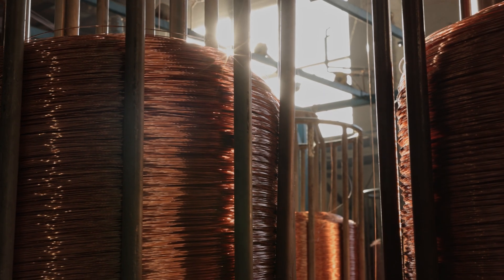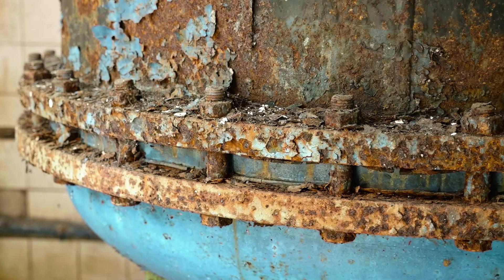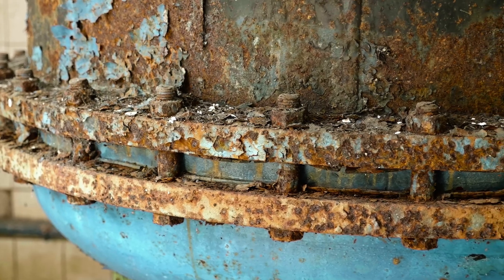Copper also offers excellent resistance to corrosion. It can withstand moisture and humidity with little or no degradation. Other metals lack the corrosion resistant properties of copper.